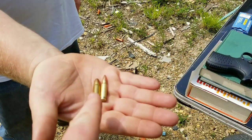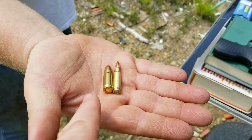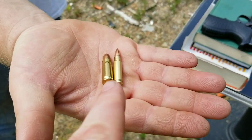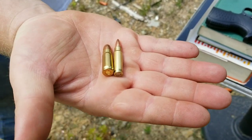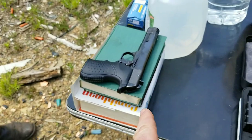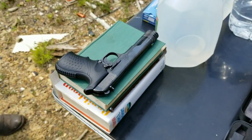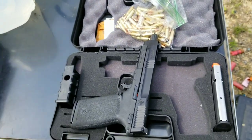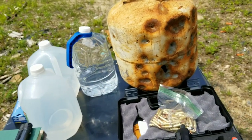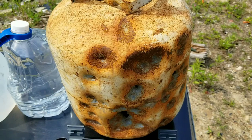Today we're comparing the 5.7 to the 7.62x25 Tokarev. The Tokarev is 85 grain and the 5.7 is about 40 grain, going around 1,200 feet per second — 12 to 14 hundred. We figured it'd be a good comparison. We've got his Tokarev and the Smith & Wesson M&P I just got, and we're just gonna do simple penetration tests. The nine millimeter never goes through, so we'll see.